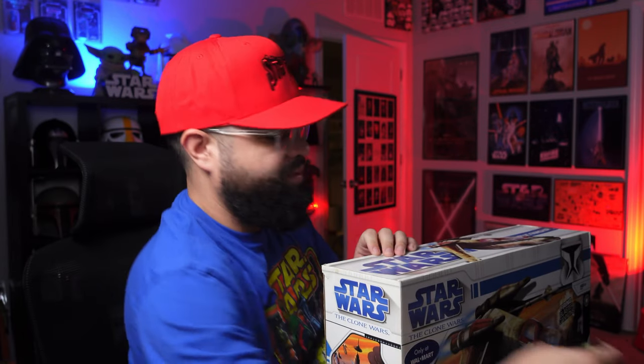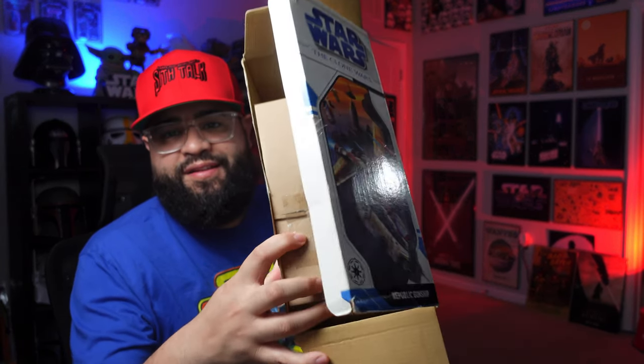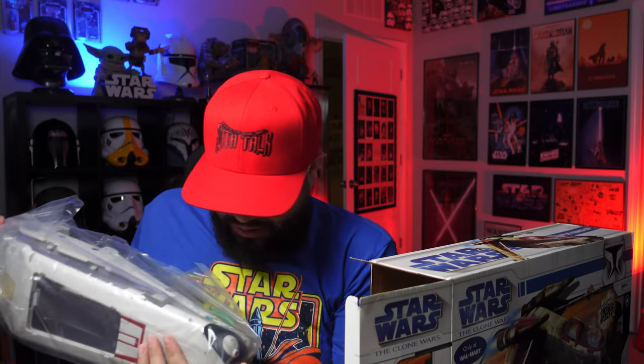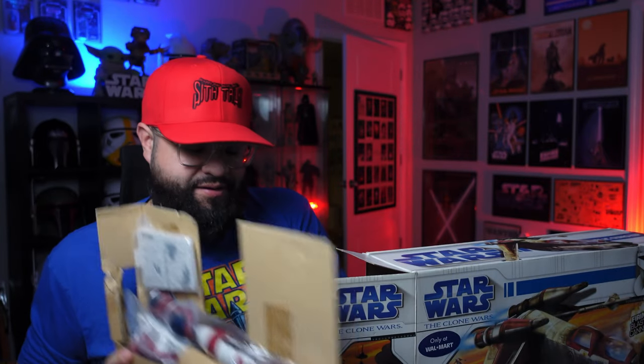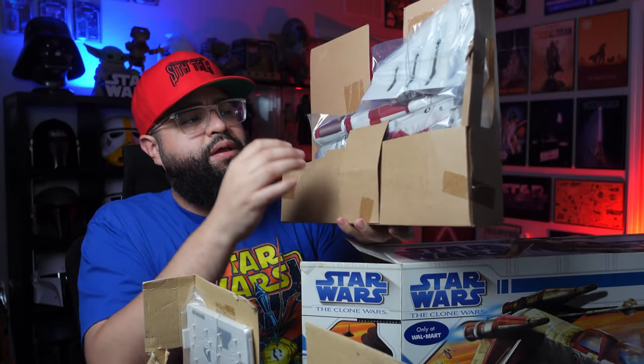Let's break open this 15-year-old bad boy. That vintage cardboard and everything sealed in the bag — my favorite sight. Let's get this beautiful ship out. Those Leku's are lucky — I cannot wait to get this put together. There's the main part of the ship and then some more pieces. Look at those factory twists — such a beautiful sight. This has been waiting for me for 15 years.